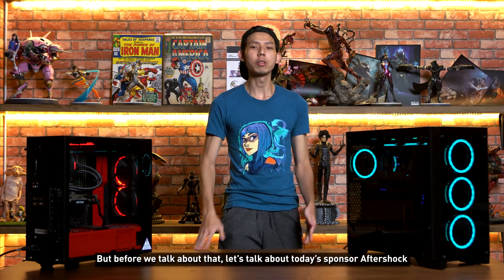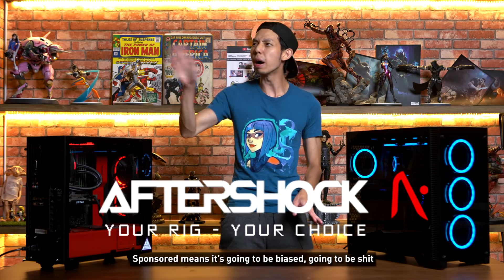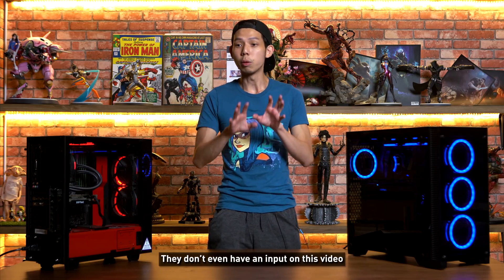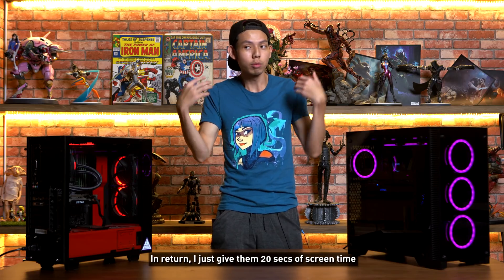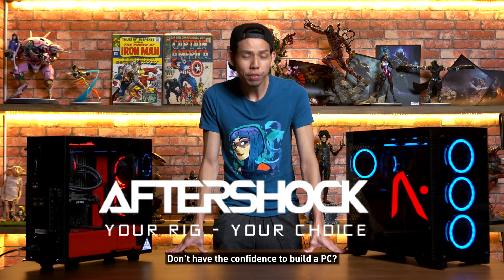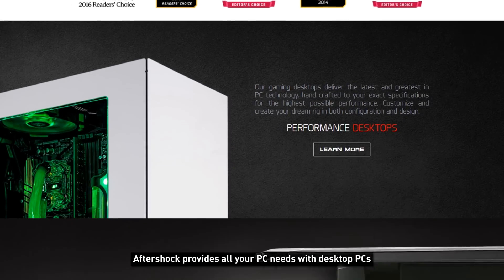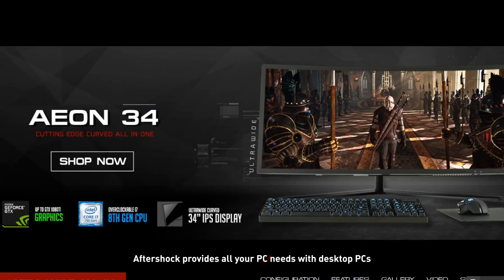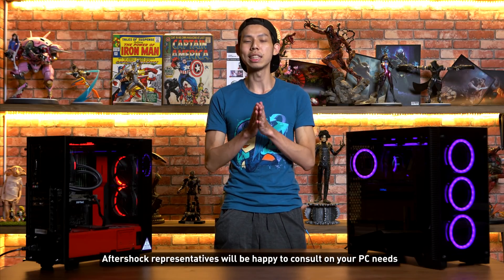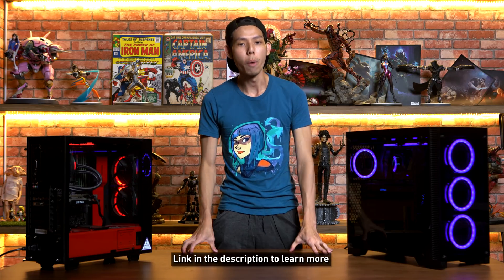But before we talk about that, let's talk about today's sponsor, Aftershock. I know the Singaporean mindset — sponsored means it's going to be biased — but I assure you, Aftershock didn't touch this video. In return, I just give them 20 seconds of screen time. Don't have the confidence or desire to build a PC? Aftershock provides all your PC needs: desktop PCs, all-in-one PCs, laptops. And if you don't know anything about PCs, an Aftershock representative will be happy to consult on your needs. Link in the description to learn more.